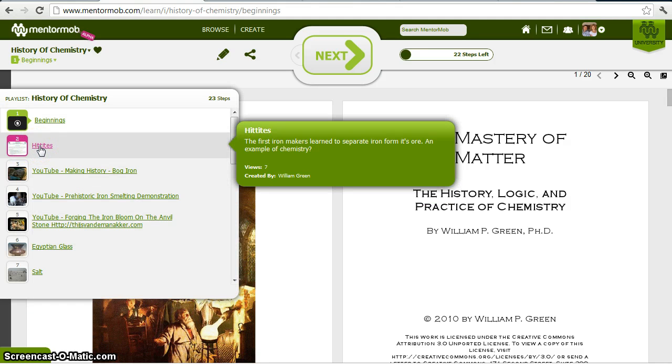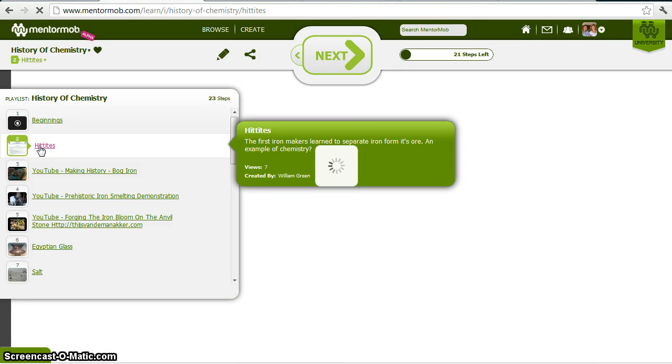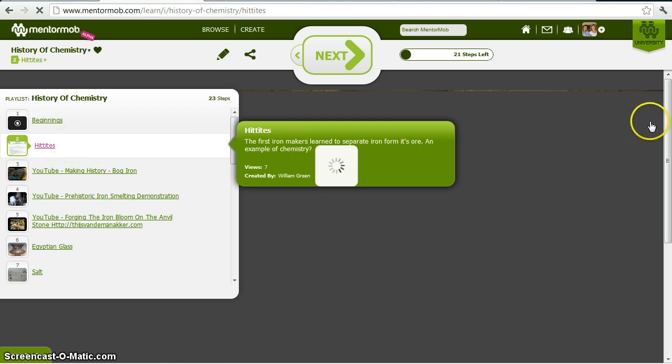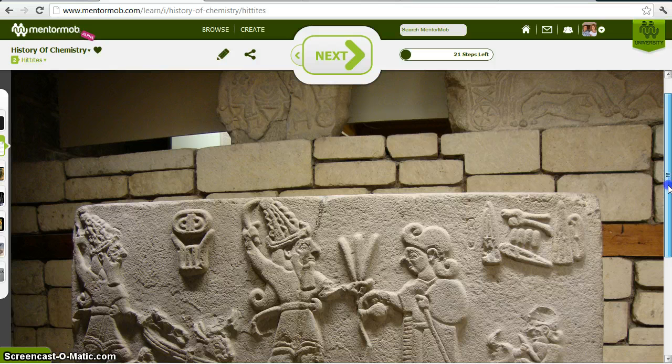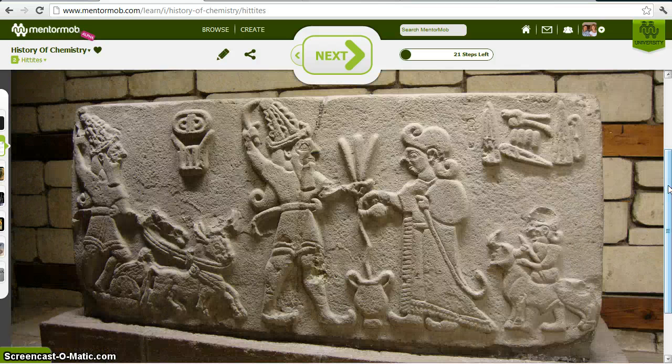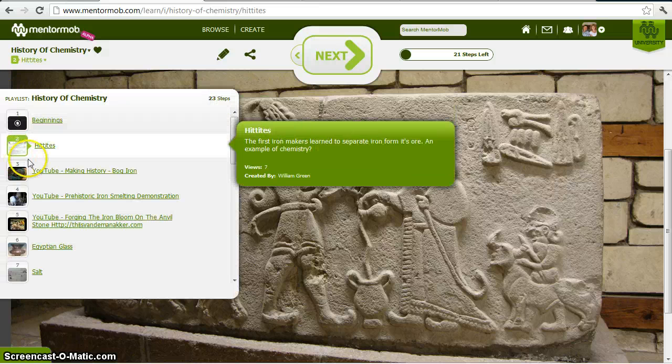I'd like to start the History of Chemistry a long time ago with the ancient Hittites — the people who first separated iron from its ore. They lived about 1500 B.C. in the area of modern-day Turkey and Israel. You can see they carve stone, but carving stone is not chemistry. It's physically manipulating matter, changing its shape. In chemistry, we're talking about chemically manipulating matter, changing its properties.